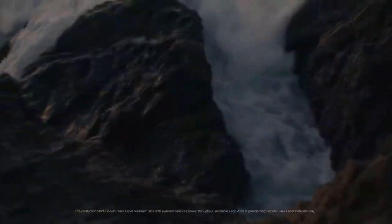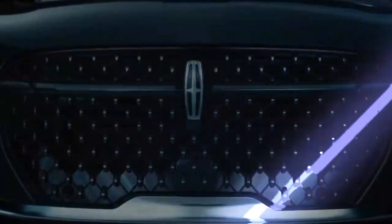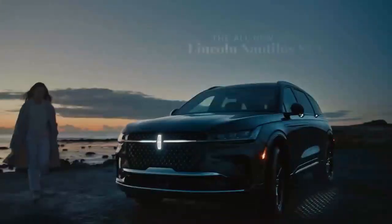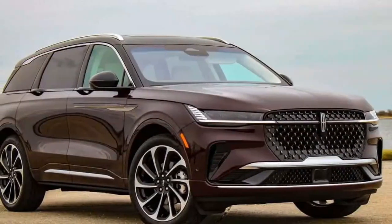The 2024 Lincoln Nautilus is completely redesigned, entering its third generation as a luxury SUV. With seating for up to five passengers, it offers a striking interior, standard all-wheel drive, and the option between gas or hybrid powertrains.